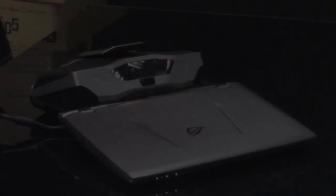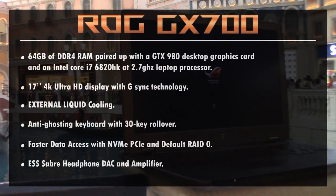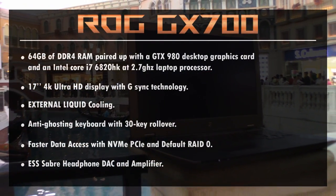What happens when you put the power of a desktop PC plus water cooling in a laptop? You get this. Here are the features of the ROG GX700.